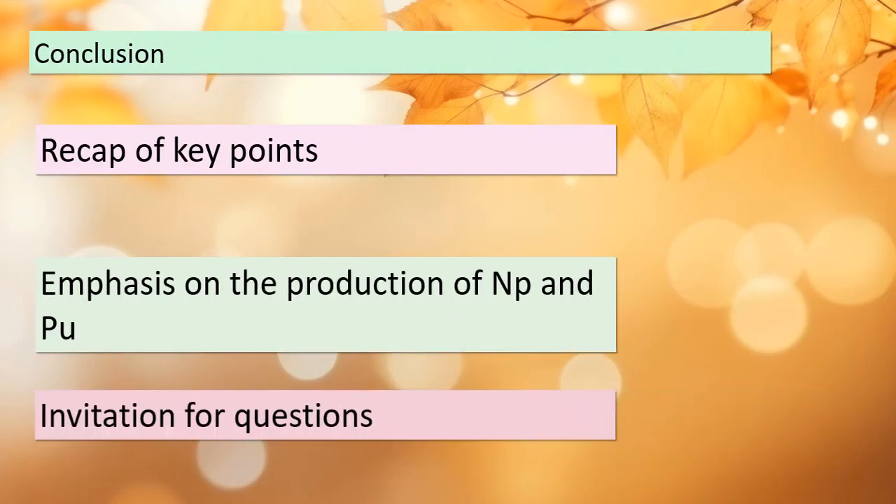That brings us to the end of our journey through the world of transuranium elements. We've learned about their definition, the method of production, the nuclear reactions involved, their significance, and the challenges they pose. I'm here to answer any questions you may have — feel free to ask.